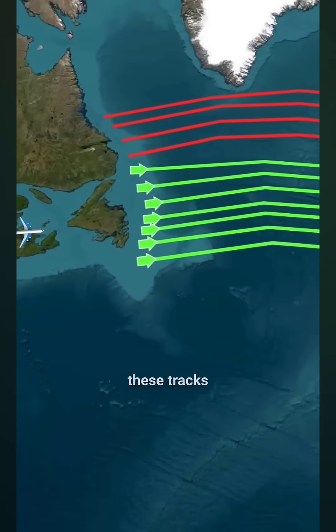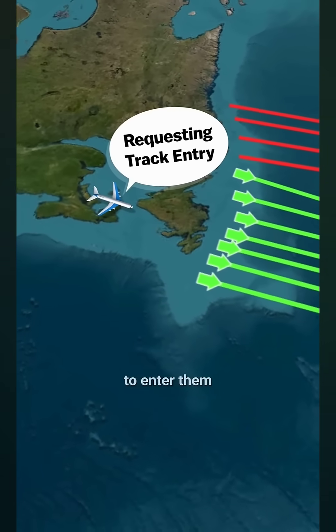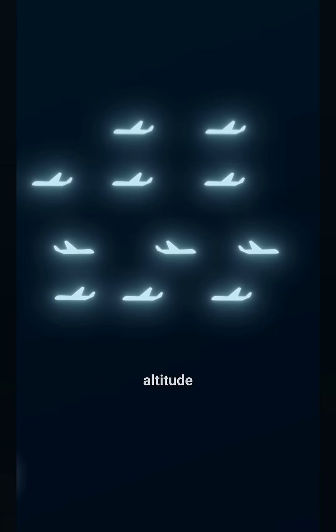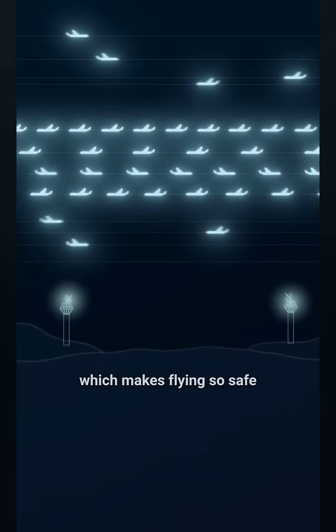As planes approach these tracks, pilots request permission to enter them. Air traffic controllers, based on all the requests, optimally schedule the planes by setting speed, altitude, and distance, which makes flying so safe.